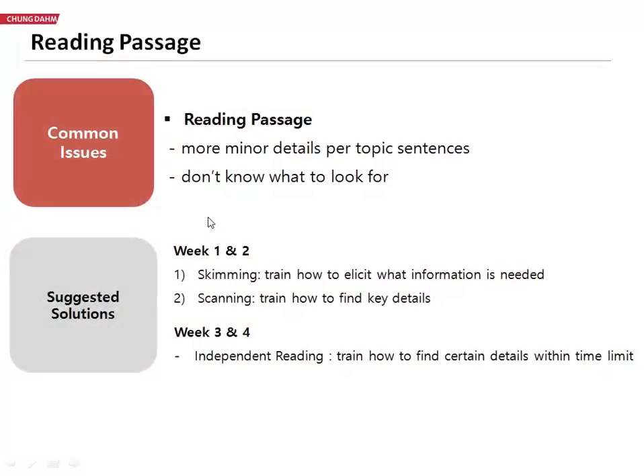Reading passage has definitely been a struggle for students when they level up from sapling to junior master. There are a few reasons for this, but two specific ones. First, there are a lot more minor details for every single paragraph, so students are getting really lost in the details, and that's really the struggle of junior masters.